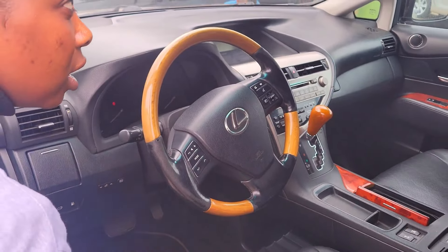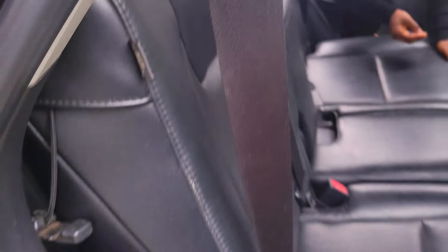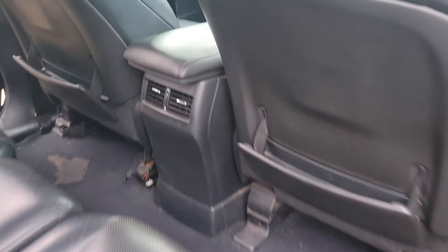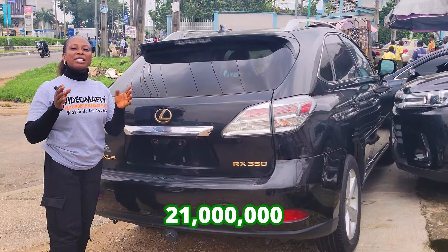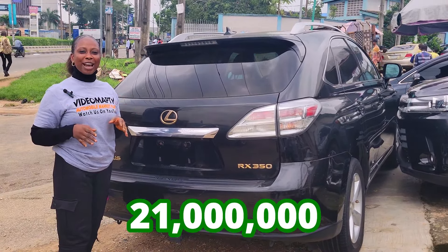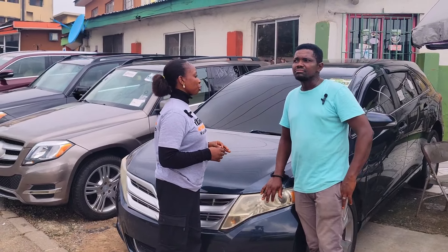This is the backseat view — it has three comfortable headrests and the AC right here. It is really beautiful. This is the 2010 model with a reverse camera, going for 21 million naira, slightly negotiable.